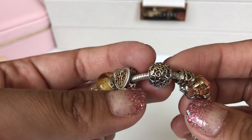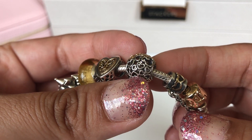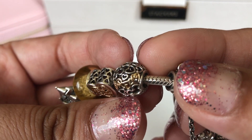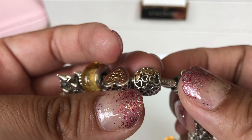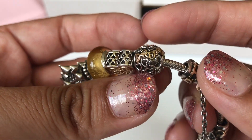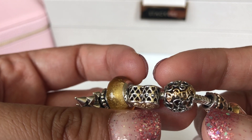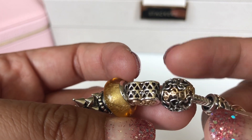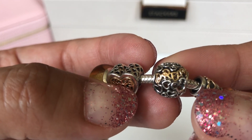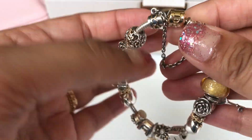The last charm on here is a Disney charm with hearts and some Mickey heads, and it says the word 'dream' in script on both sides. This signifies the dreams we have for our lives together, for our children, and just working really hard to make those dreams come true.